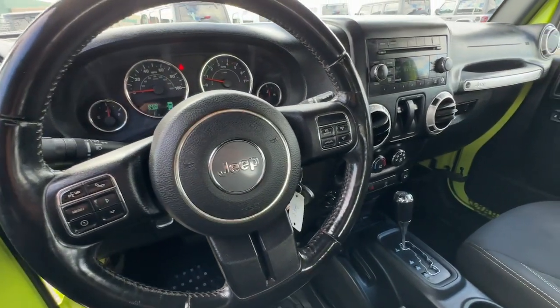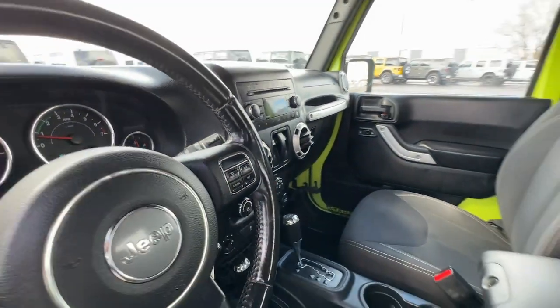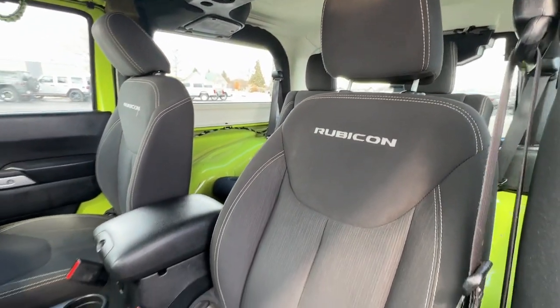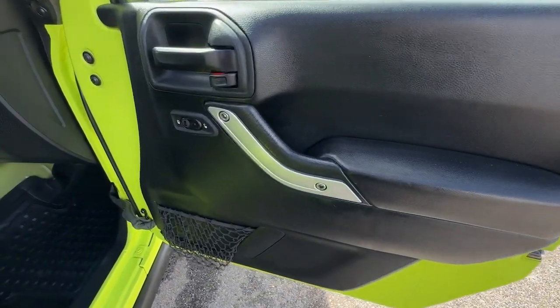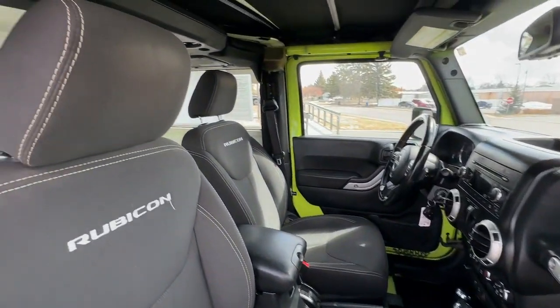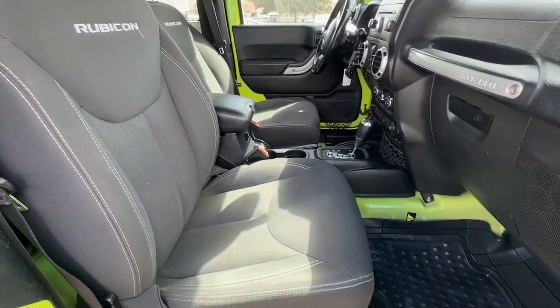There's nothing like that feeling of wind-in-your-hair freedom. Get into the Wrangler today. Wrangler.